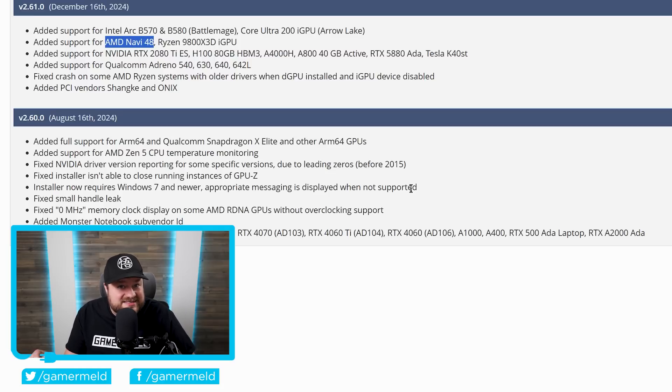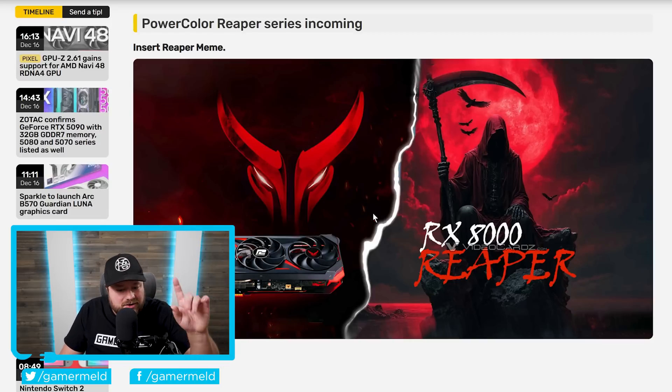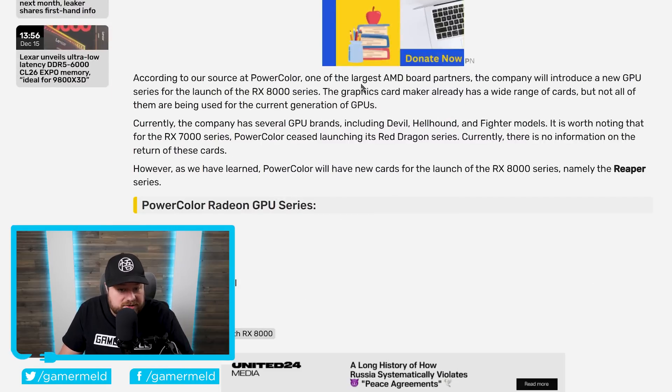The RX 8000 news doesn't stop there, because we now have a leak from the very trustworthy VideoCardz. According to a source from within PowerColor — one of the largest AMD board partners — the company will introduce a new GPU series for the launch of the RX 8000 series. Currently they have several GPU brands: Devil, Hellhound, and Fighter models. It's worth noting that with the RX 7000 series, PowerColor ceased launching its Red Dragon series. While there's no information about those returning, they've learned that PowerColor is planning to launch new cards called the Reaper series for the RX 8000 launch.